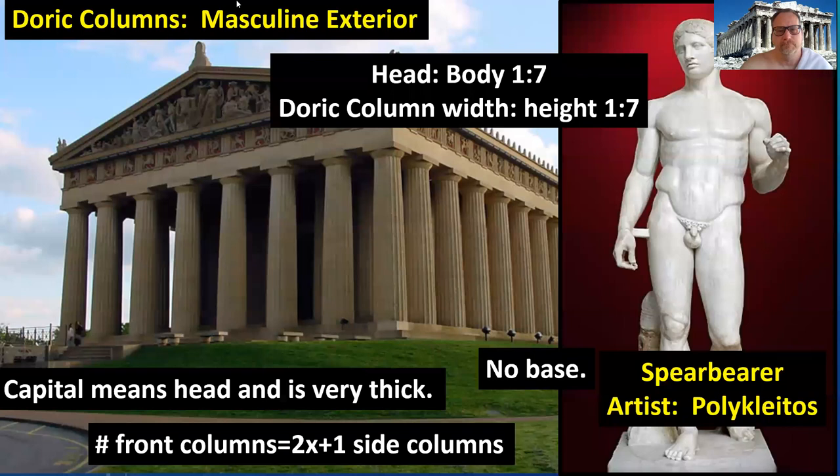Returning to the Spear Bearer by Polyclitus — as I mentioned, the human body and human experience matter in architecture. The Doric column is based upon perfect masculinity in ancient Greece, and who better represents perfect masculinity than Polyclitus's Spear Bearer. The head-to-body ratio in Spear Bearer is one-seventh — the exact same as the one-seventh Doric column head-width ratio. That is a direct relation because of perfection and marking the head. These columns are supposed to represent Spear Bearer — masculine strength, calm, cool, collected, army-ready, police-ready, fire department-ready — because Spear Bearer is all of those things.